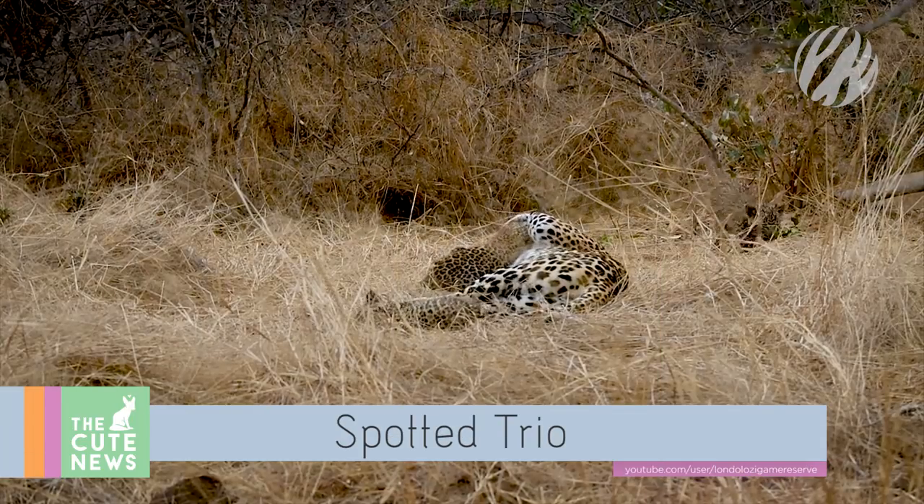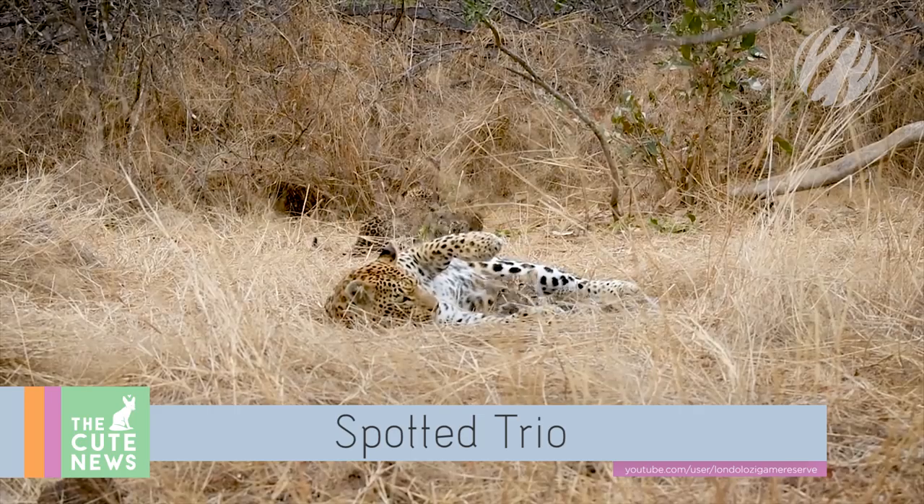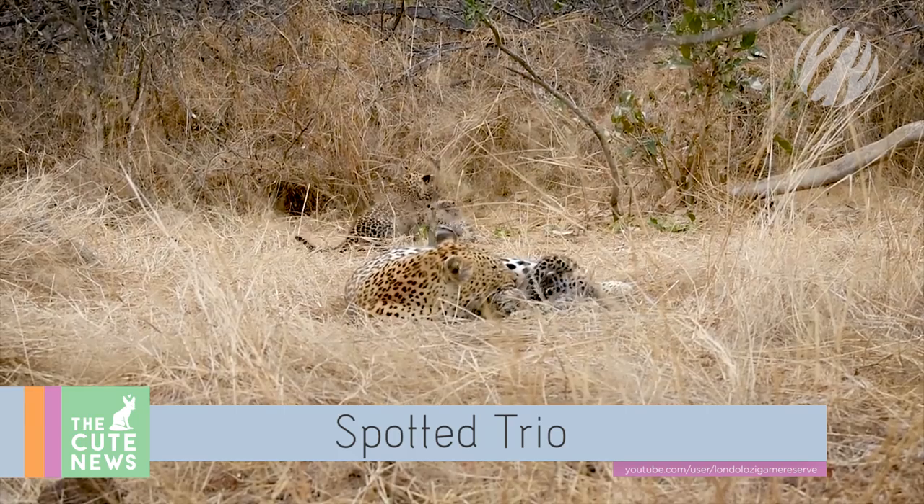And speaking of African felines, springtime is bringing new arrivals all across the continent. This playful trio of leopard cubs recently made its debut in South Africa's Londolozi game reserve.